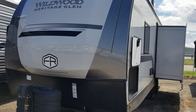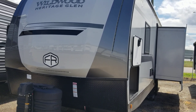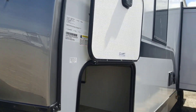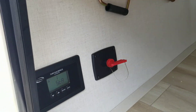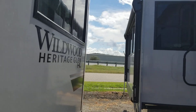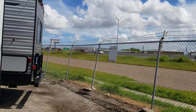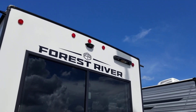This is a 2025 Heritage Glenn model 24RDHL. It has an electric front tongue jack, four electric stab jacks, a cargo hold on each side, a solar panel with a controller, and a 30-amp power service.